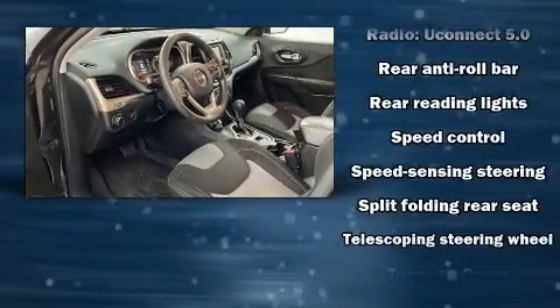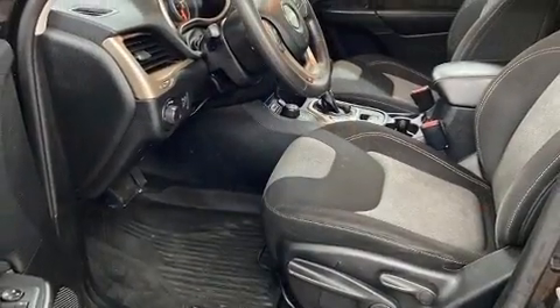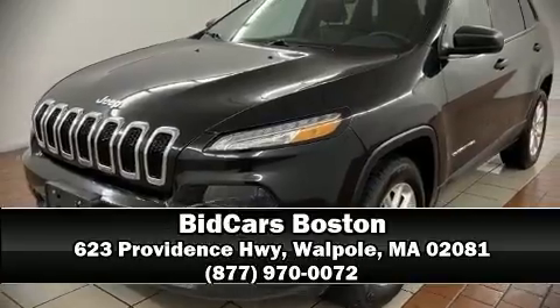Electronic stability control ensures solid grip atop the road surface no matter how challenging the driving conditions. Come down to our dealership where you can browse our entire inventory in person.